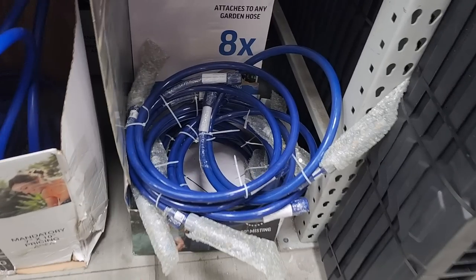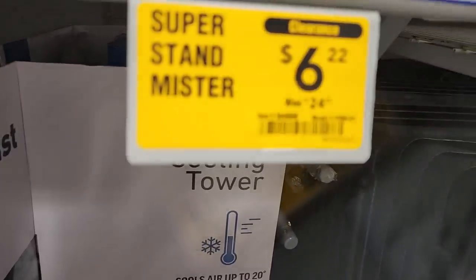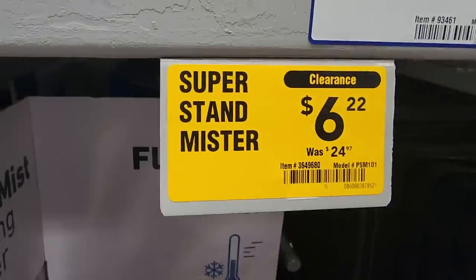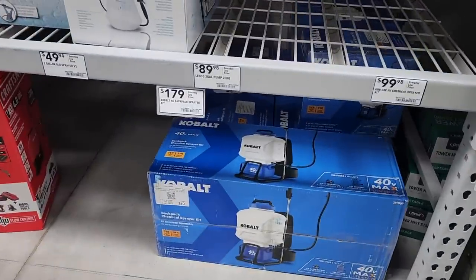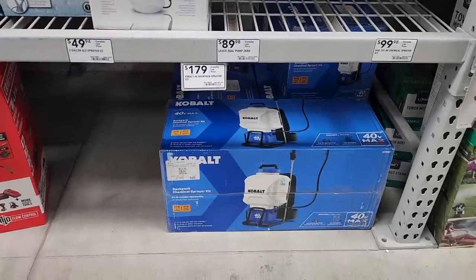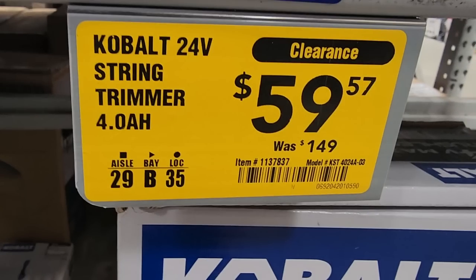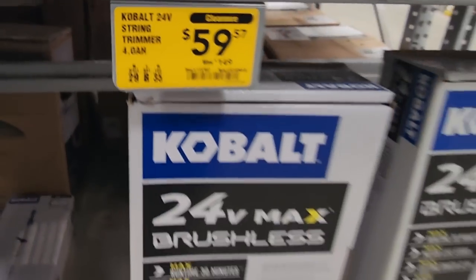And then you got these on clearance — these are some sort of misters if you guys have pests on the patio, down to $6.22 from $24. Then if you guys have a big yard with some weeds, that's a good sprayer for that, $59 down from $149. String trimmer from Cobalt with a 4 amp hour battery also on clearance.